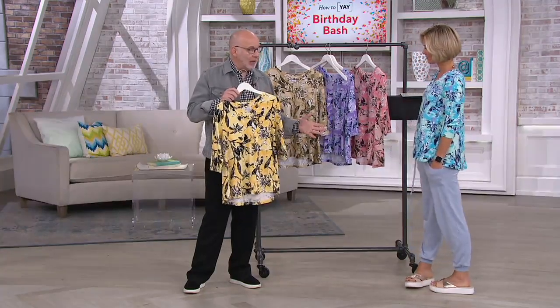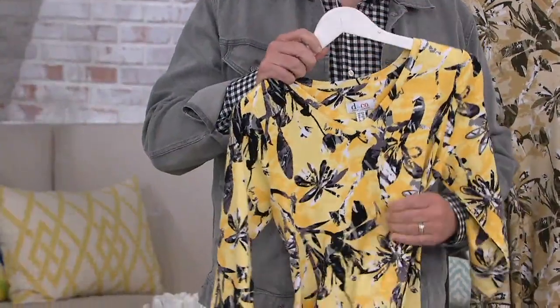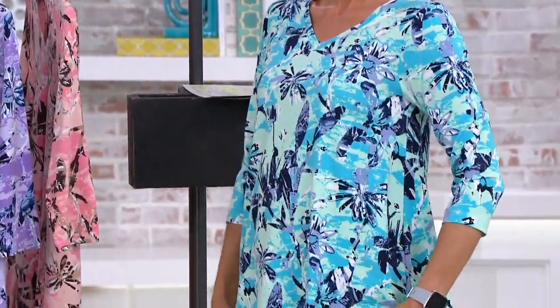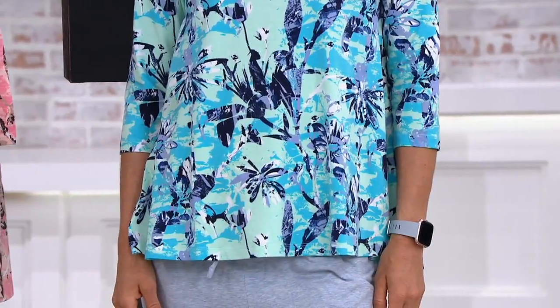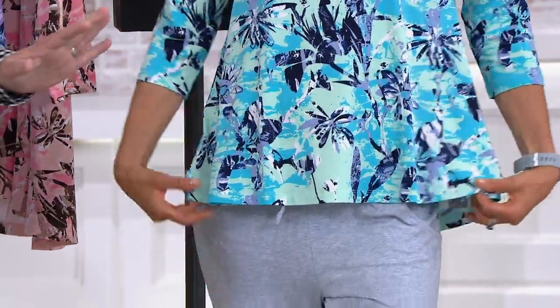It's cotton rayon spandex. That rayon gives it this incredible, luxurious feel — a great drape. It's also got your favorite things: V-neckline elongates your neck, makes you look thinner and taller. Who doesn't want that? Three-quarter sleeve — everybody loves our three-quarter sleeves year-round. And then this print — this print is everything. It's so fun. It's like a tropical kind of abstract, like meets water. It's just so gorgeous.